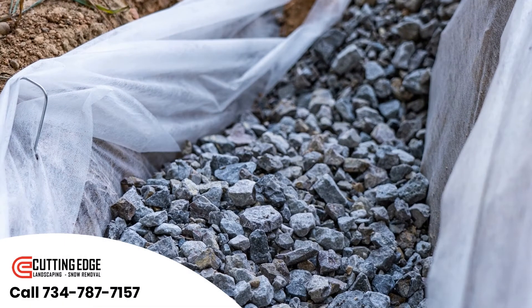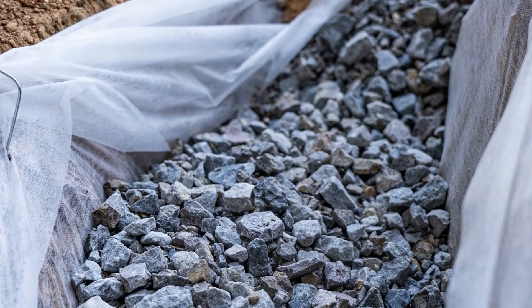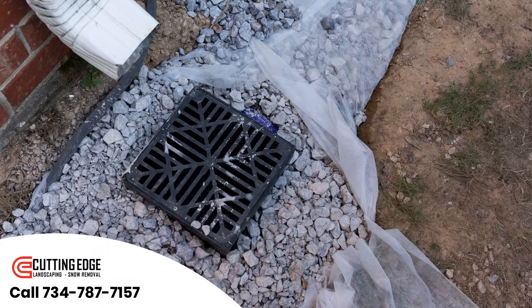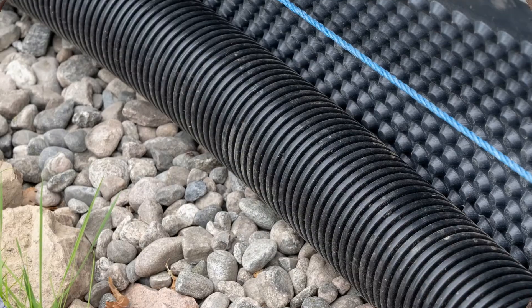At Cutting Edge Property Maintenance, we are experts in French drain installation. Our high-precision altimeter allows us to measure accurately, as close to 1/16th of an inch as possible, to ensure the right slope on our drain tile is achieved so water flows efficiently and freely.